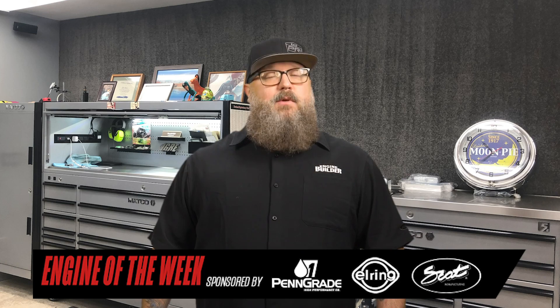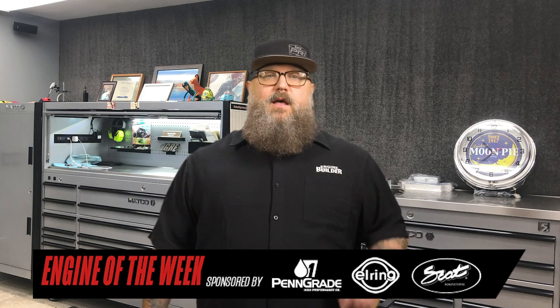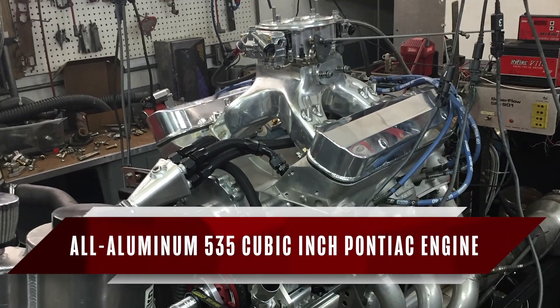Recently, the shop had a new customer from Virginia come in on a recommendation from All Pontiac, a manufacturer of Pontiac aftermarket components. This customer needed engine work for a drag racing application. The engine is an all-aluminum, 535 cubic inch Pontiac, and we have the details for you in this episode of Engine of the Week.